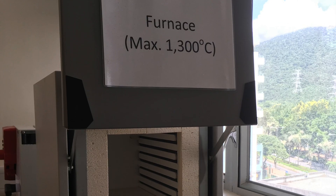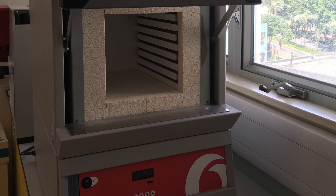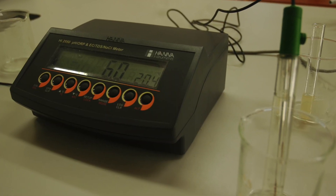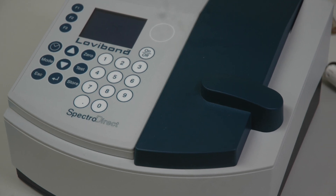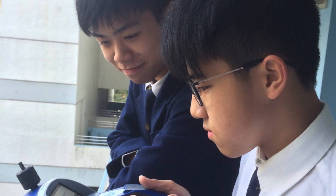Together with the set-up of the laboratory, a wide range of instruments, equipment and apparatus have been purchased. These include a heating oven, incubator, and multi-parameter benchtop meter.